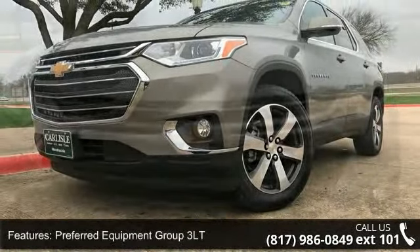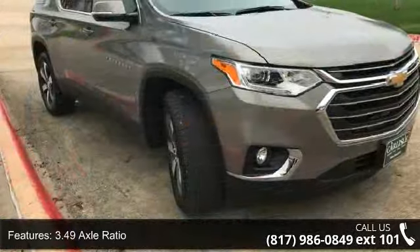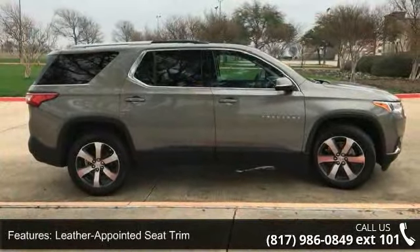This vehicle's top features include Preferred Equipment Group 3 LT, 3.49 Axle Ratio, 20 Machine Face Aluminum Wheels, Leather Appointed C Trim, Front License Plate Bracket Mounting Package, and Sirius XM Satellite Radio.